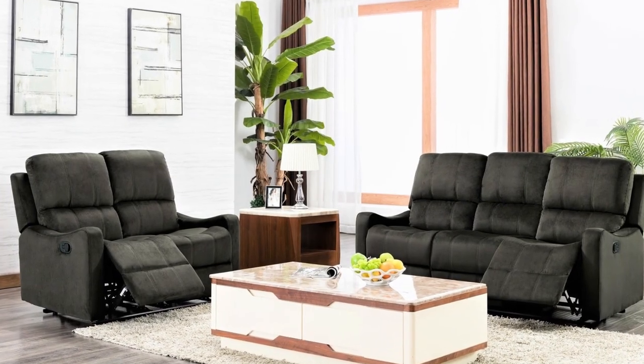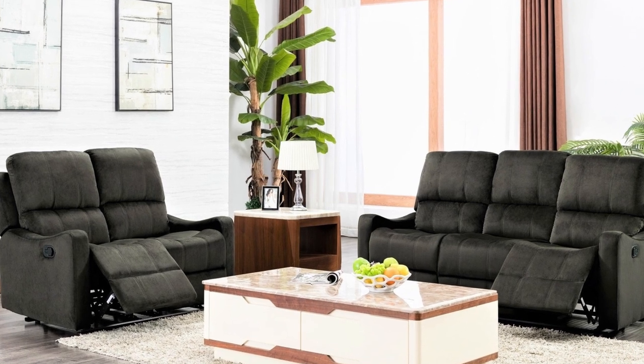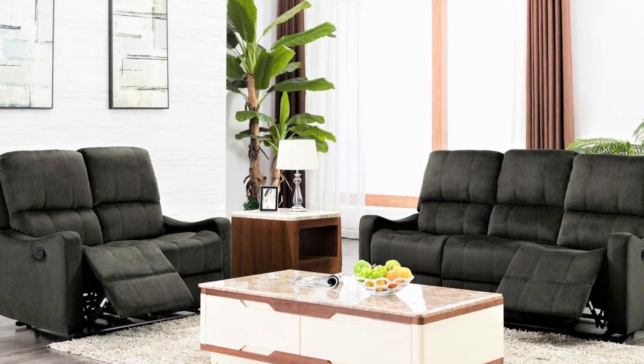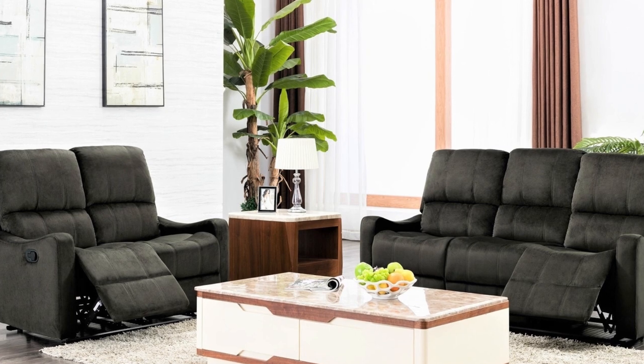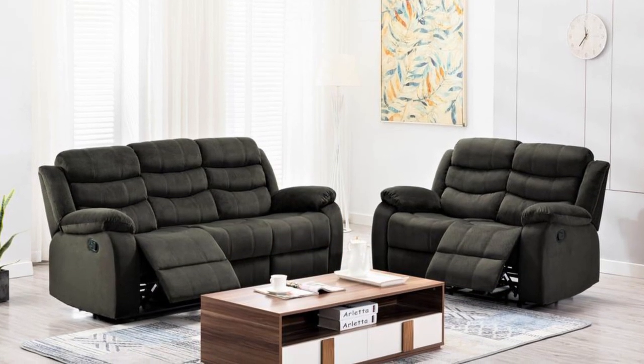It's upholstered with fabric material for simplicity and comfort. This sofa has a mid-century modern style and comes in a solid green color, which is pretty relaxing to the eyes. It has multiple cushioned seats which help make it softer for comfortable sitting.